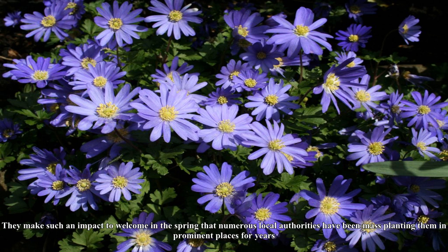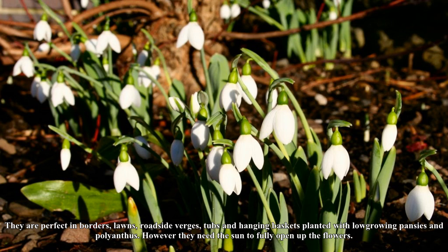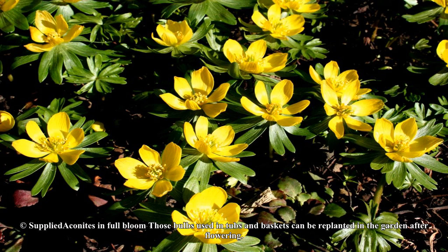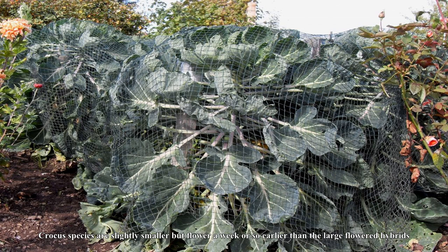Crocus is one of the last of the dwarf bulbs to flower, but when mass-planted it makes a massive impact. The named hybrid varieties have huge flowers: white Joan of Arc, yellow Yellow Mammoth, purple Violet Flower Record, and my favorite is the white and violet striped Pickwick. They make such an impact and welcome in the spring that numerous local authorities have been mass-planting them in prominent places for years. They are perfect in borders, lawns, roadside verges, tubs and hanging baskets planted with low-growing pansies and polyanthus.